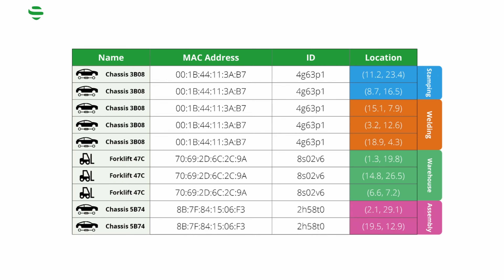On top of that, you can get a sequence — a specific order in which the trackables move across virtual zones, precisely mirroring your operations.